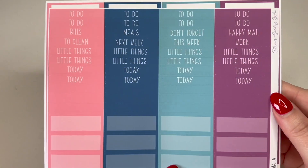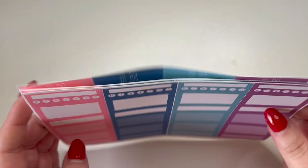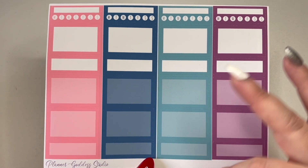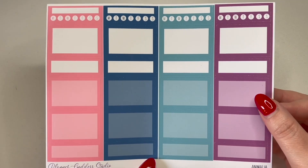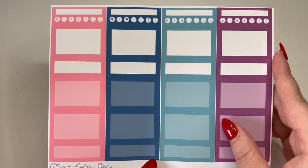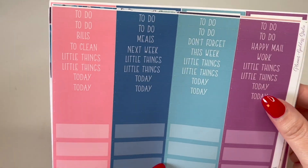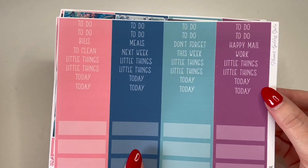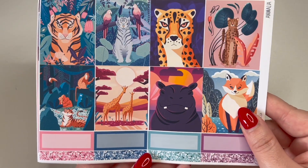You then have little headers and more functional boxes. I picked up an extra box page just in case — worst case you destash it, best case you've got extra boxes. Apparently I ordered this box page twice as well, so I'll definitely have enough boxes now. But those duplicate pages aside, we're back to the beginning — love, love, love this kit.